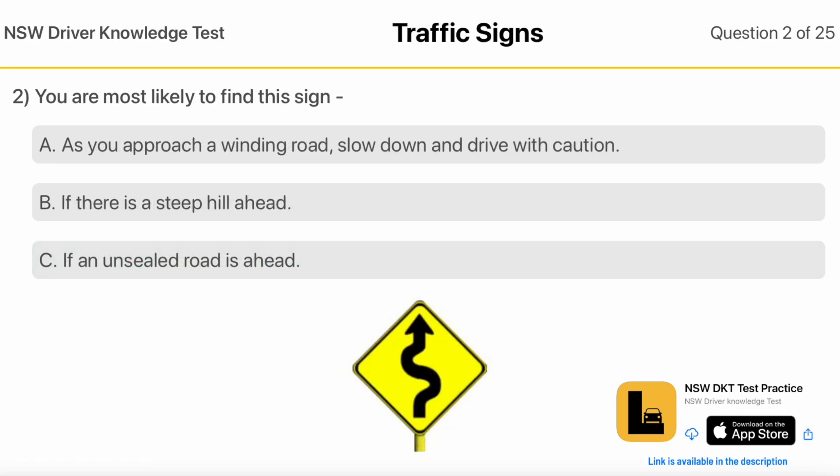You are most likely to find this sign as you approach a winding road, slow down and drive with caution. If there is a steep hill ahead. If an unsealed road is ahead.